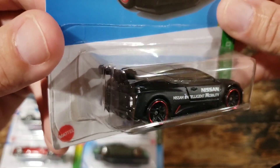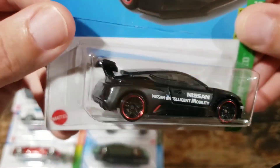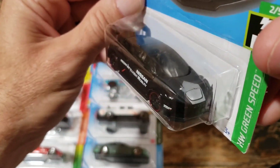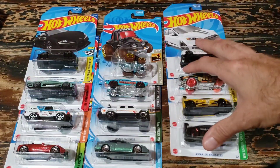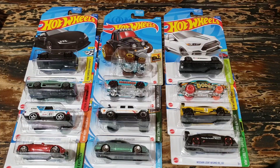Last but not least on these sets is the Nissan Leaf Nismo RC02 - not a car I typically care much about, but in this color it looks really nice. I absolutely love the red with the black, and it's kind of a matte black, so it's a really cool version. Let me get these out of the way and I'll be right back with the Zamax.